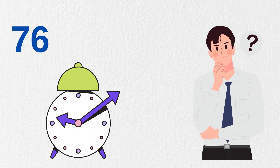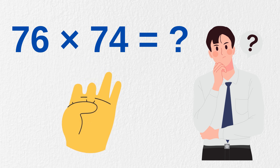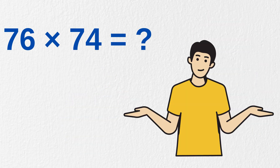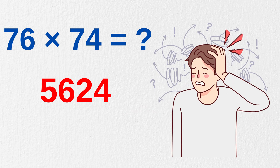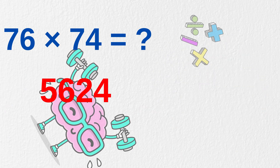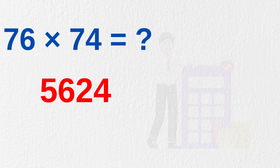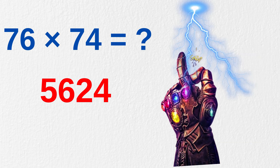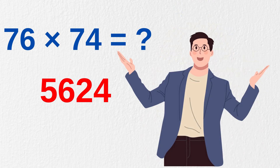Before we start this video, in five seconds, can you quickly tell me how much is 76 times 74? It is 5,624. Many of you probably struggled or guessed it wrong in five seconds. But don't worry — with our mental math multiplication trick, you'll be doing calculations like these faster than a calculator, even faster than the snap of Thanos. And you'll be able to amaze your friends and look like a genius while you're at it.